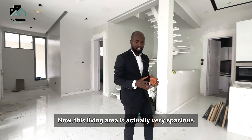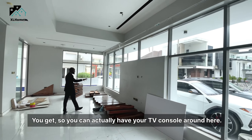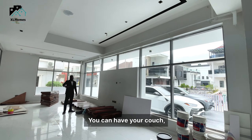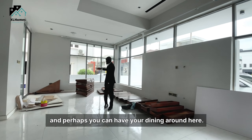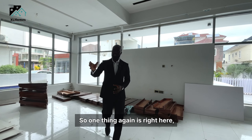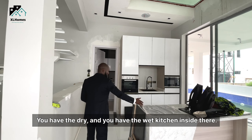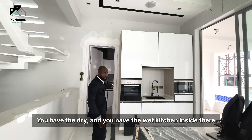This living area is actually very spacious. You can have your TV console around here, your couch, and perhaps your dining around here. One thing is right here you have two kitchens in this place — the dry and the wet kitchen inside there.